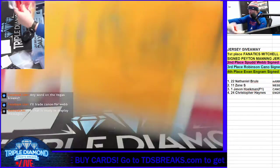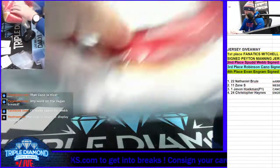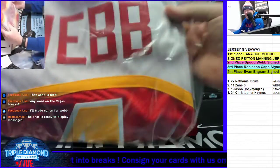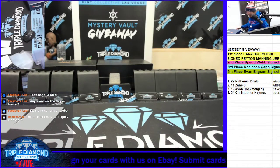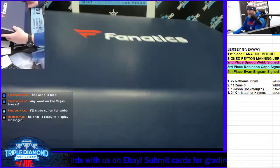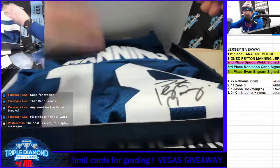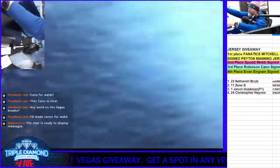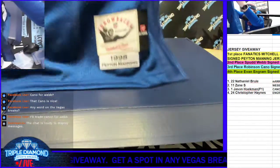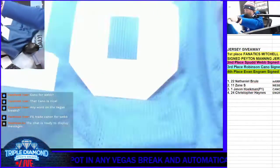Second place gets the sweet Spud Webb jersey, and that's JSA authenticated. And first place gets the Fanatics Mitchell and Ness Peyton Manning jersey — the full Mitchell and Ness Manning throwback. The heavy duty one — it's about a $750 value, is what I'm told.